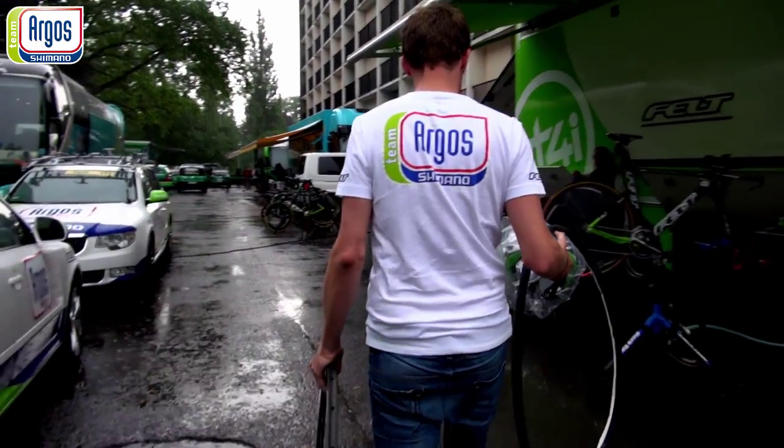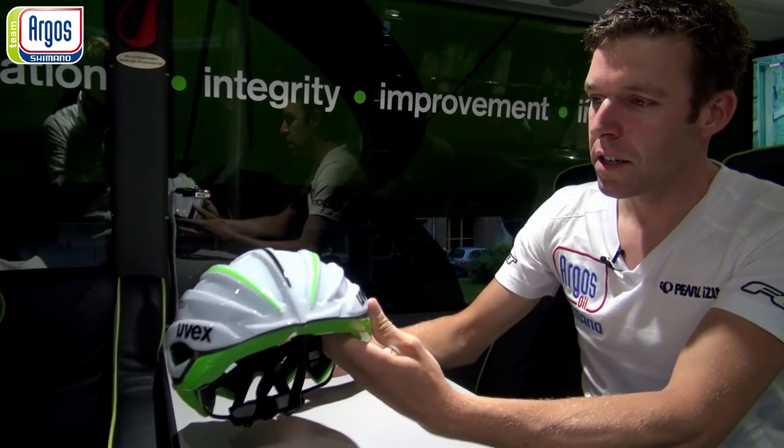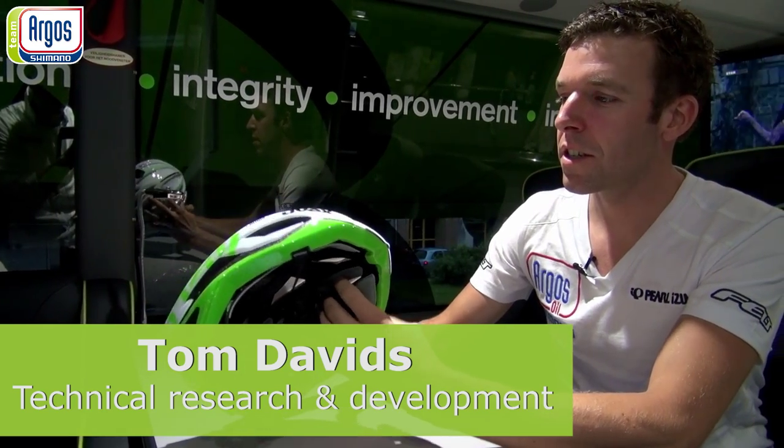So we have here the Ufex helmet, the new Ufex helmet, FP5. We tested this in the San Diego wind tunnel.